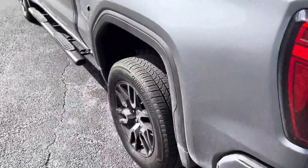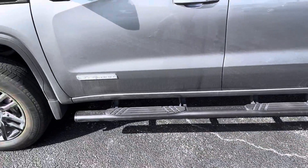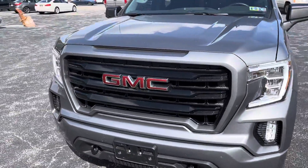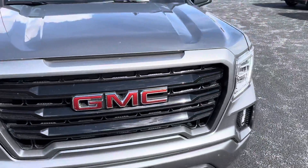This one's the Elevation trim, so it's also going to have the black wheels, the black assist step, the elevation badging, as well as the sportier black grille with the body-colored frame.